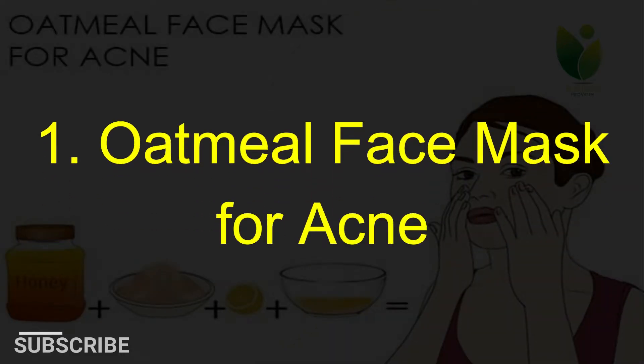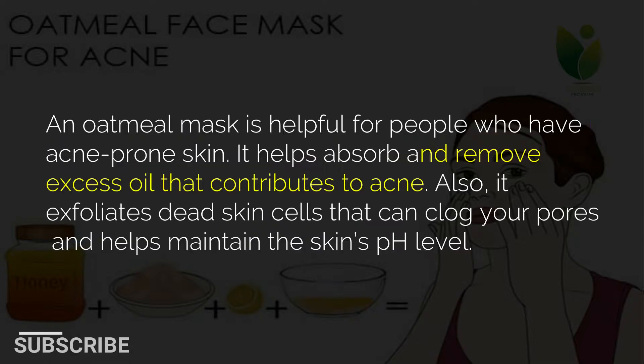1. Oatmeal face mask for acne. An oatmeal mask is helpful for people who have acne-prone skin. It helps absorb and remove excess oil that contributes to acne. Also, it exfoliates dead skin cells that can clog your pores and helps maintain the skin's pH level.